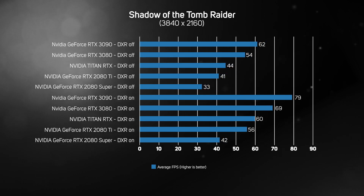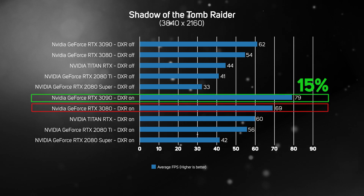We then upped the work for the graphics cards by increasing the resolution to 4K. Once again, the RTX 3090 proved supreme, delivering 15% higher frame rates than the RTX 3080, which is already an incredibly fast card. The main takeaway is that even 4K isn't really much of a workout for the RTX 3090.